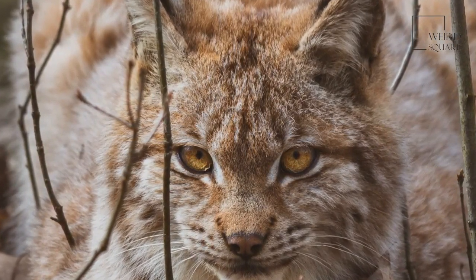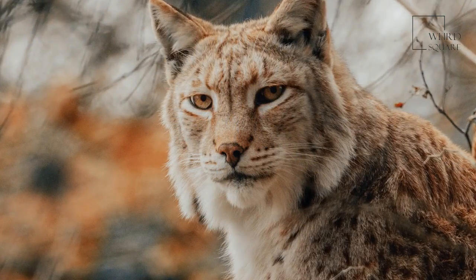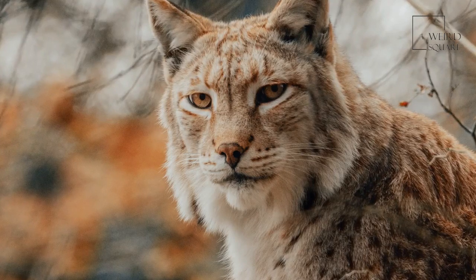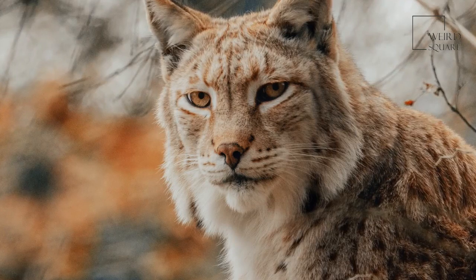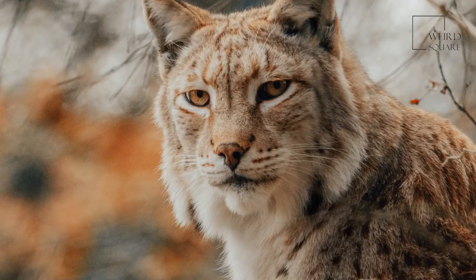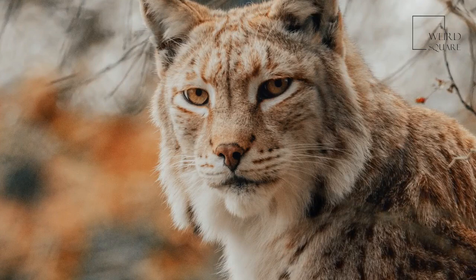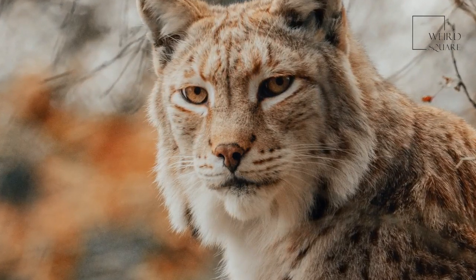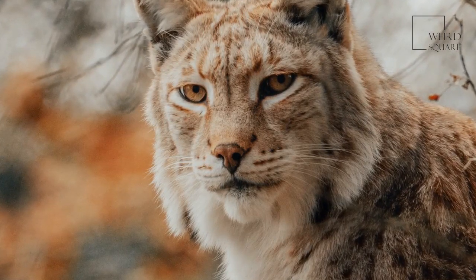The lynx lives in both forests and grasslands and is an opportunistic predator capable of hunting a wide range of animals. It is a strict carnivore. The Canada lynx strongly prefers the snowshoe hare, and its population numbers fluctuate with the availability of the hare. However, it will also hunt fish, squirrels, rabbits, birds, grouse, turkey, and more. The larger Eurasian lynx often hunts larger animals such as deer, reindeer, and even elk.